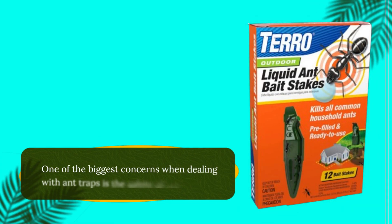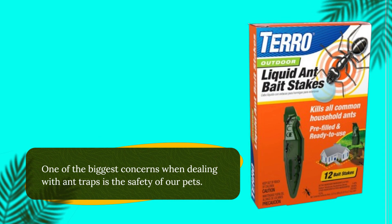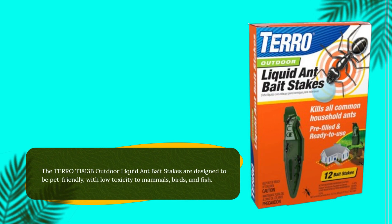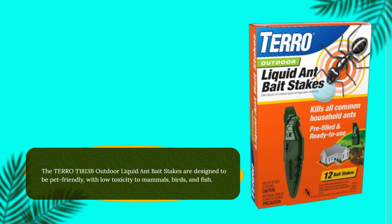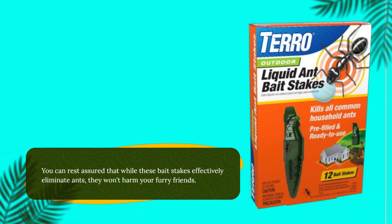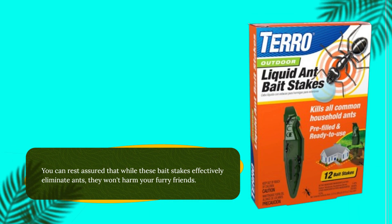One of the biggest concerns when dealing with ant traps is the safety of our pets. The TERRO T1813B Outdoor Liquid Ant Bait Stakes are designed to be pet-friendly, with low toxicity to mammals, birds, and fish. You can rest assured that while these bait stakes effectively eliminate ants, they won't harm your furry friends.